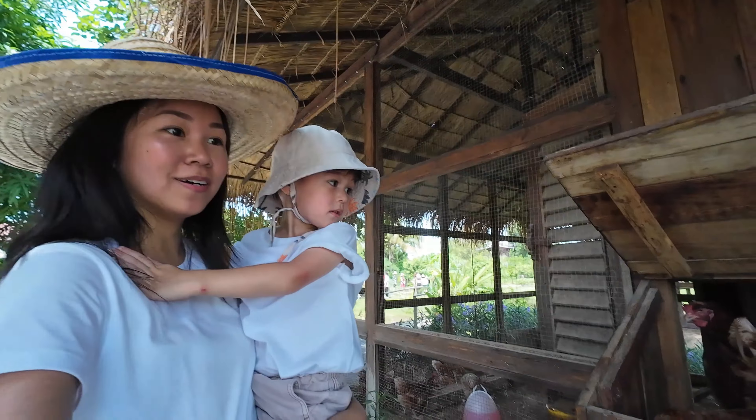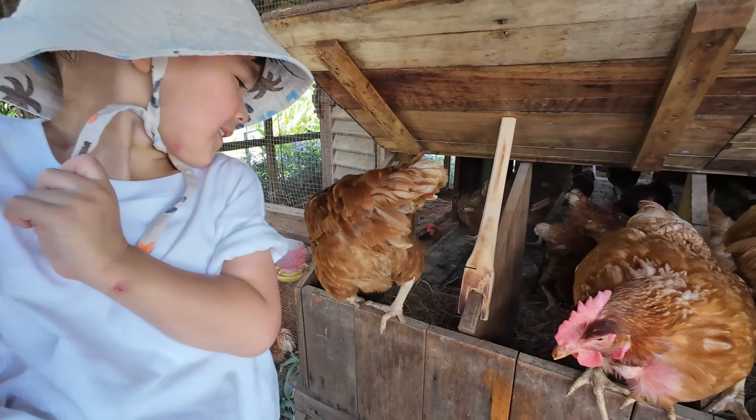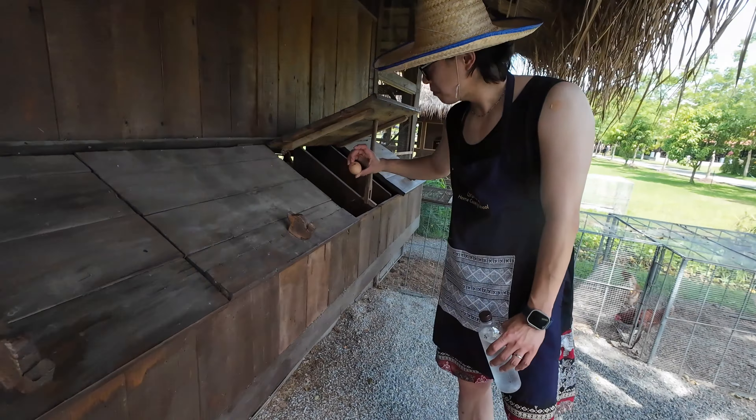In this organic farm, we learned about Thai herbs and vegetables. Luka even experienced how to collect his own chicken eggs.